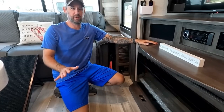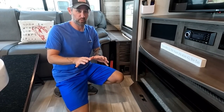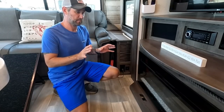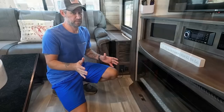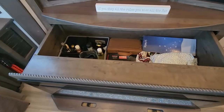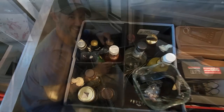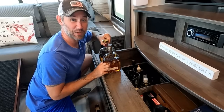The third thing we absolutely love is the fireplace. Not only does it kick out real heat in wintertime, but Alliance has made storage opportunities behind their fireplaces that a lot of other fifth wheels don't do. For us, that storage space is the liquor cabinet.